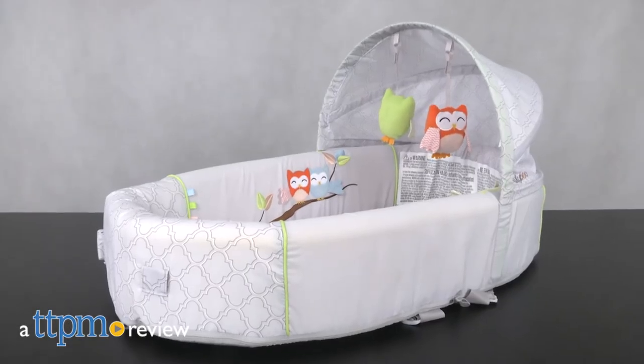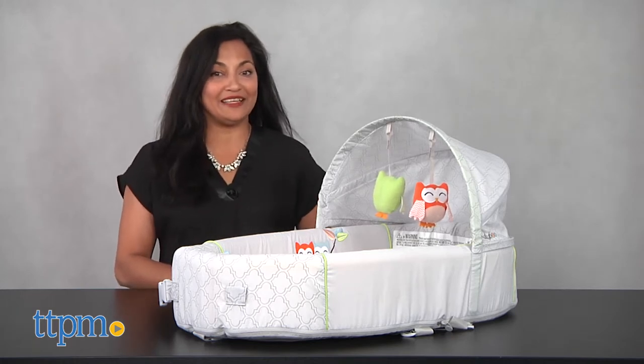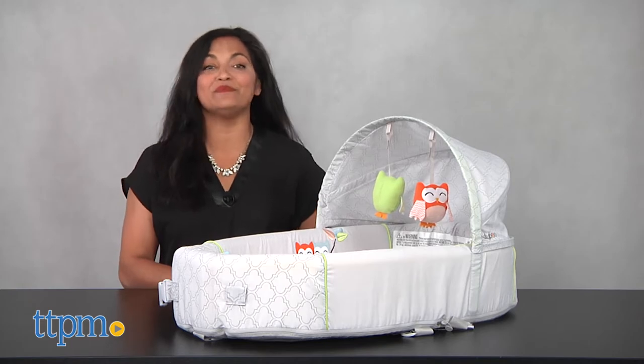A bassinet to go for you and your babe. Hey everyone, this is Maria with TTPM and here we have the Lulibu Baby Lounge To Go Premium Travel Bassinet.